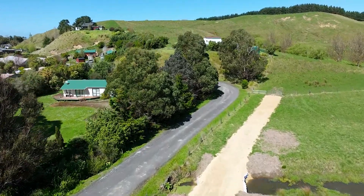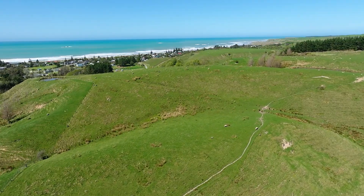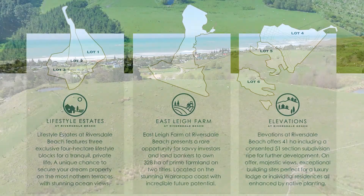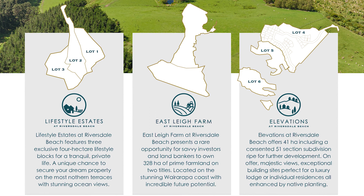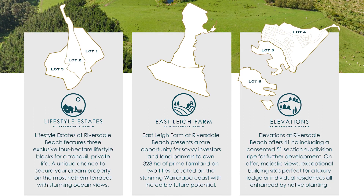This is a wonderful opportunity to build the home of a lifetime in an incredible location and achieve that coastal escape you've been chasing. New Zealand Sotheby's International Realty are also marketing Eastley Farm that is 328 hectares and Elevations at Riversdale Beach, with the option to purchase all as one package.